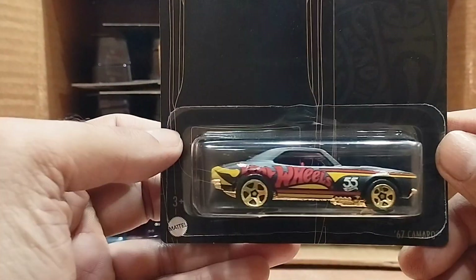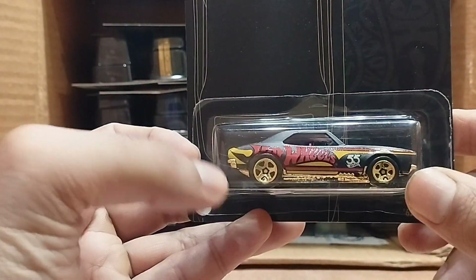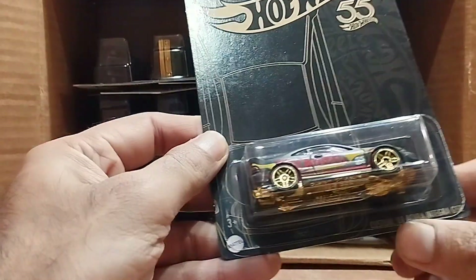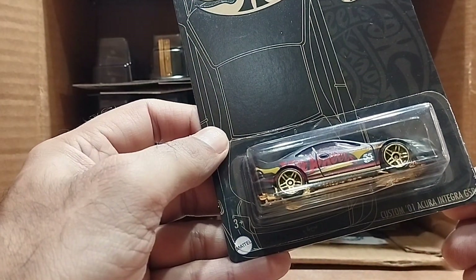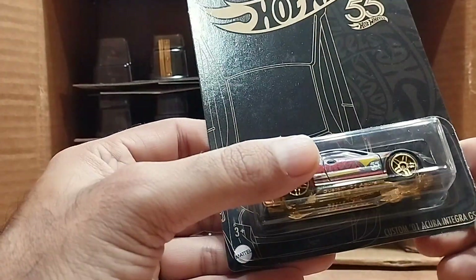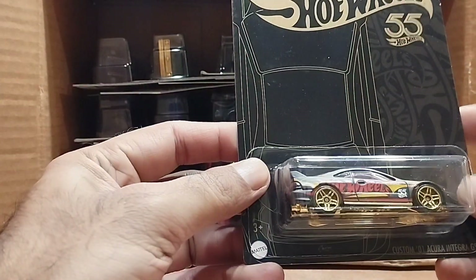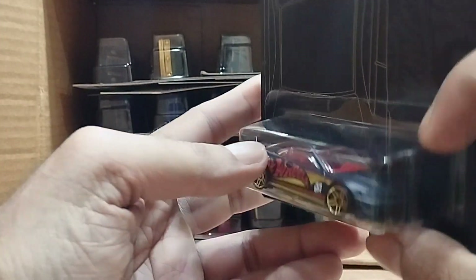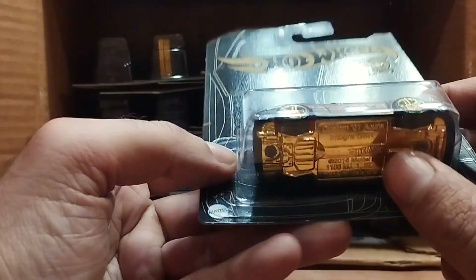Look at this car — 'Hot Wheels' is written on the side with golden rings, so beautiful. Our next one is a Custom Acura Integra GSR. Look at that — so beautiful, it's matte black with red inside, golden accents, and golden from the bottom. So beautiful.